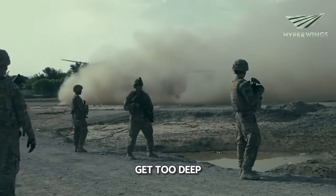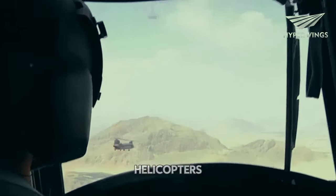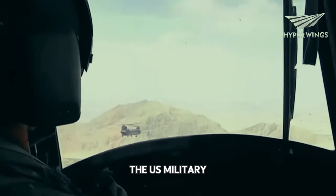But before we get too deep into this new machine, let's take a quick moment to appreciate some of the legendary helicopters that have served the US military for decades.